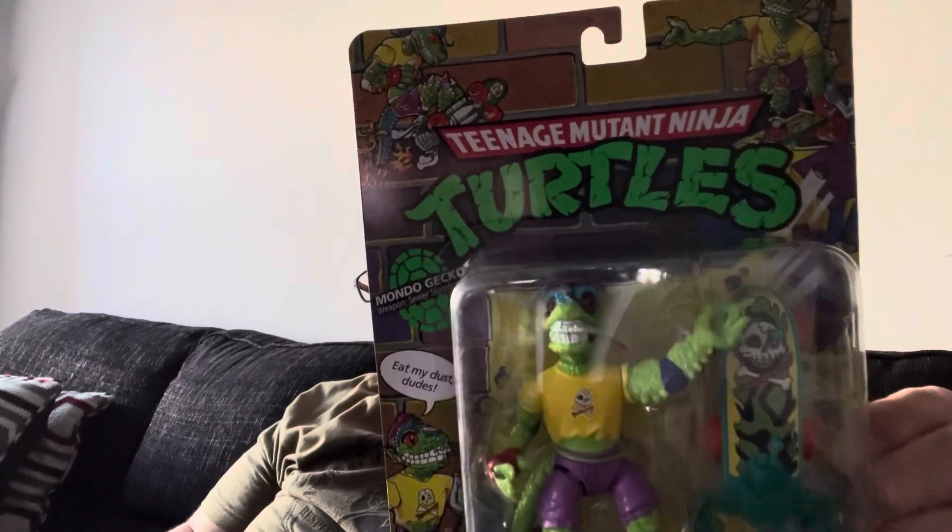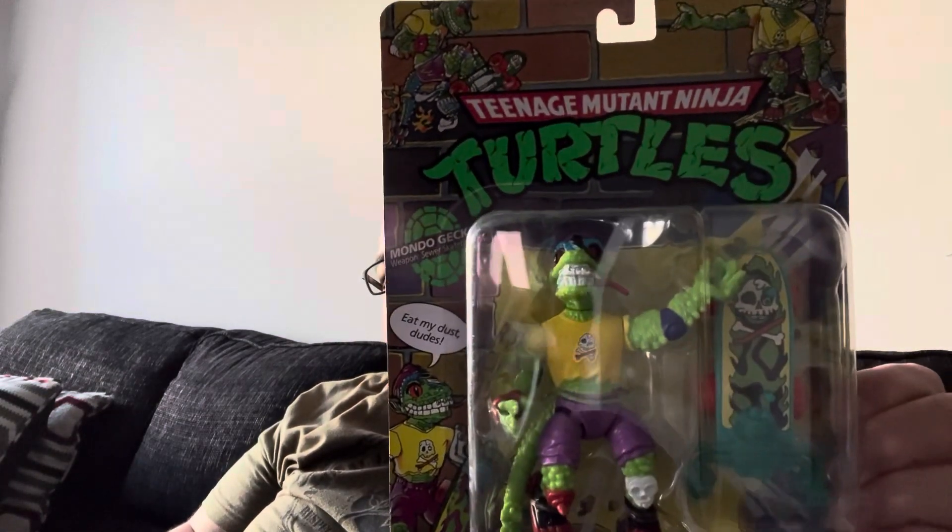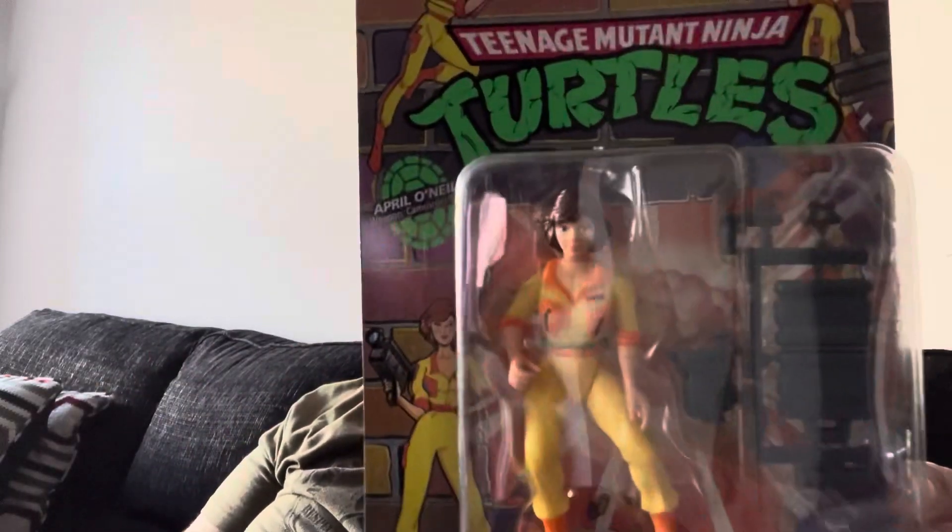They finally started to get the new wave of the old school Ninja Turtles by me. So I was able to find Mondo Gecko, which was pretty awesome. I also saw April O'Neil and had to pick it up. I'm missing Ray Filet — they just didn't have him there, so I'm hoping when I go on my toy hunting vlog I'll be able to find it.